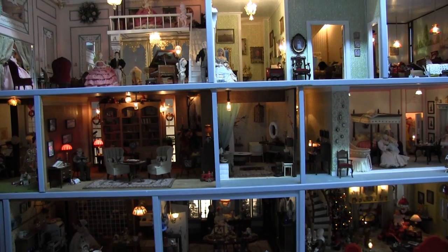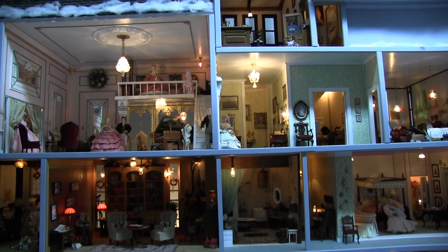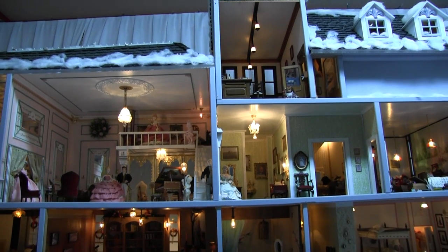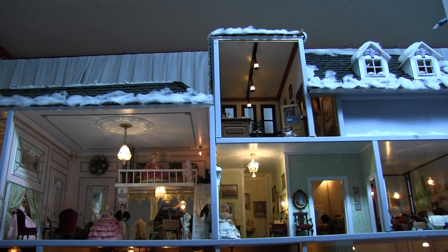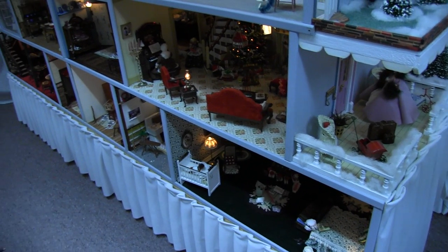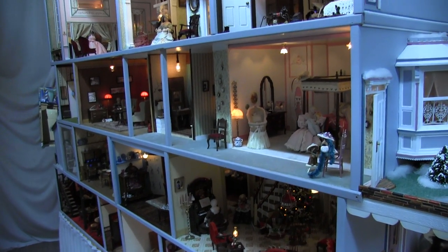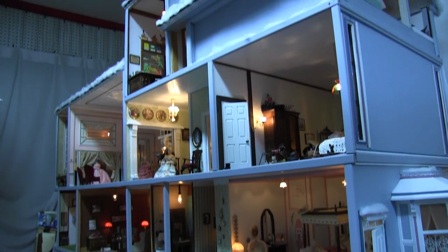The display house is over 6 feet long and 5 feet tall and was engineered in such a way that it is able to be disassembled by floor. Electrified with over 120 lights, the house is realistically detailed right down to drawers, cupboards, and closets all filled, and even shoeboxes under the beds.